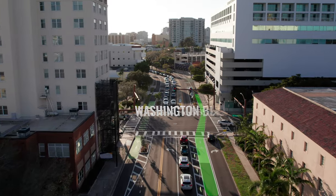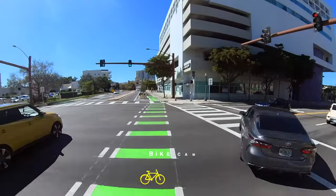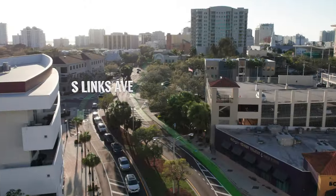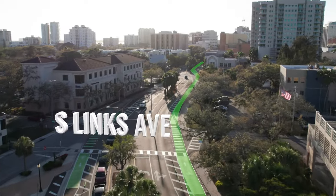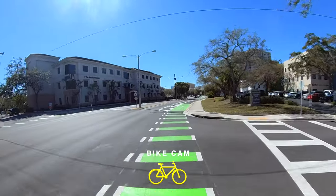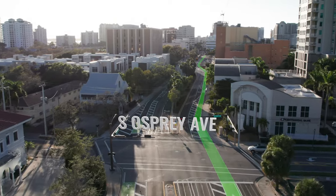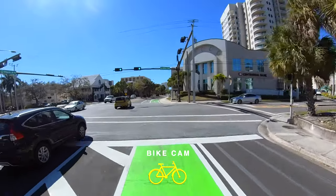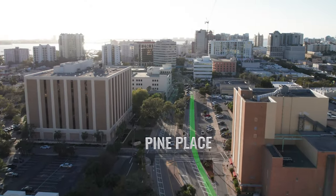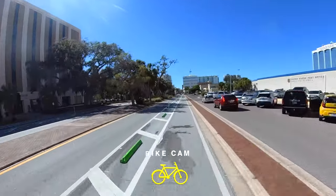Continue west on the green bike lane to the Washington Boulevard intersection. Use the button crossing signal to cross Washington Boulevard and continue your journey west. Continue on the bike lane, crossing Osprey Avenue to the South Orange and Pineapple Roundabouts. The bike lane merges with automobile traffic in the roundabouts — use caution and yield to automobile traffic, pedestrians, and other users as necessary.